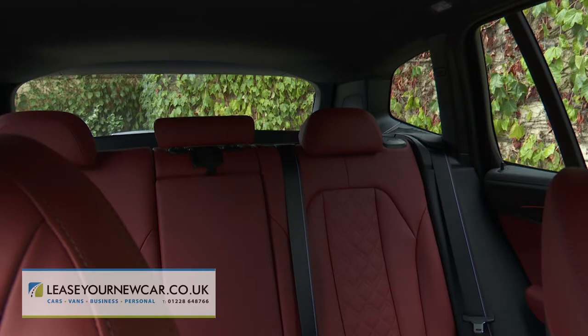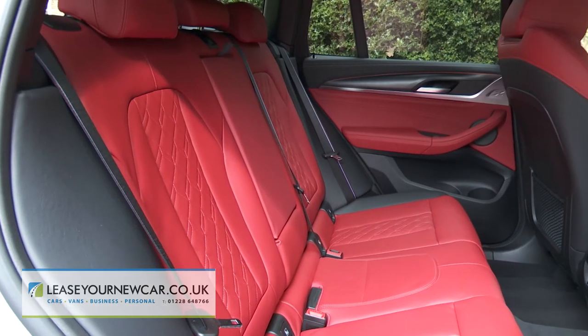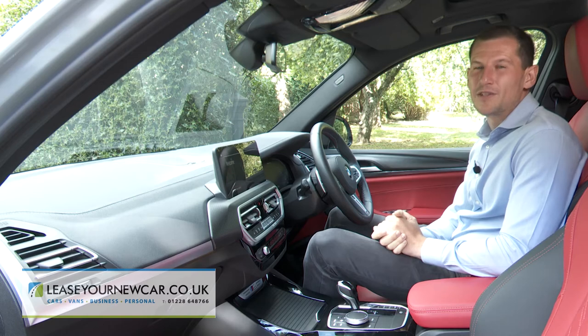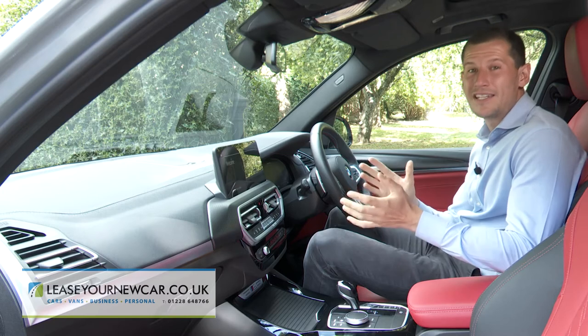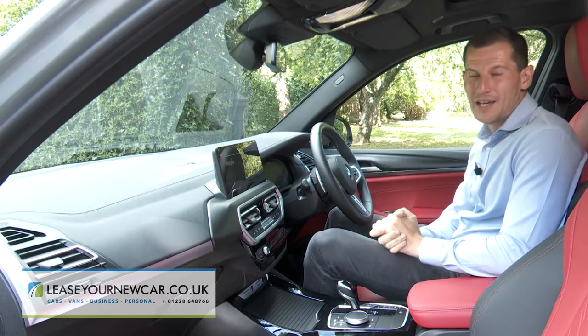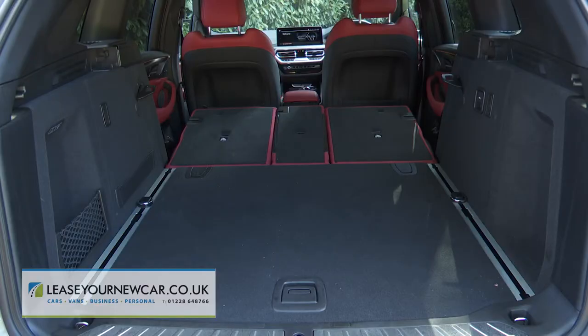There's plenty of headroom in the back and comfortable space for a couple of adults. Plus you get a decently shaped 550-litre boot, which can be extended to 1,600 litres by folding the 40-20-40 split rear bench.